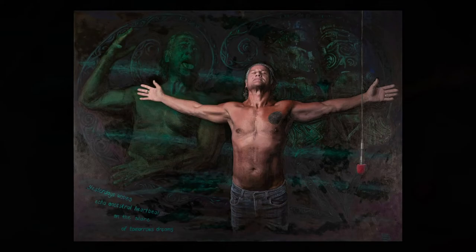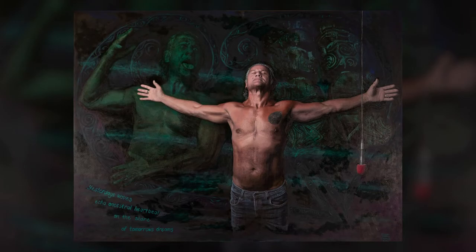The third element was John's ancestors themselves, which can be seen over his left shoulder. They are carvings by John Mutu of Papatuanuku, or Earth Mother, and Ranganui, Sky Father.